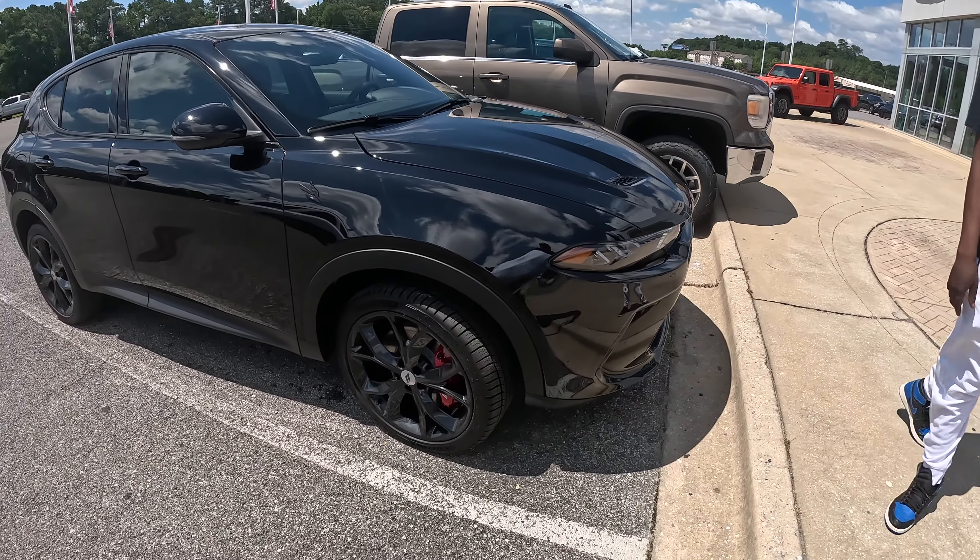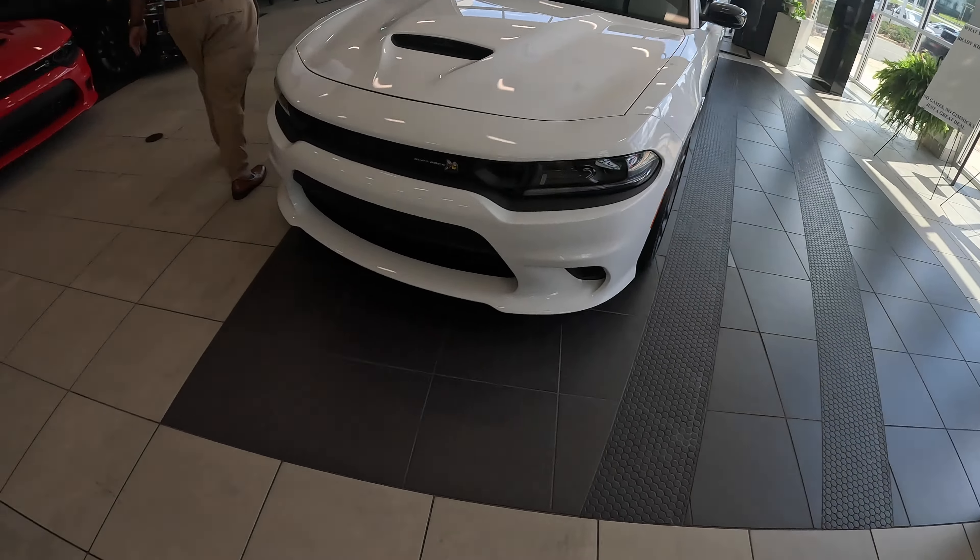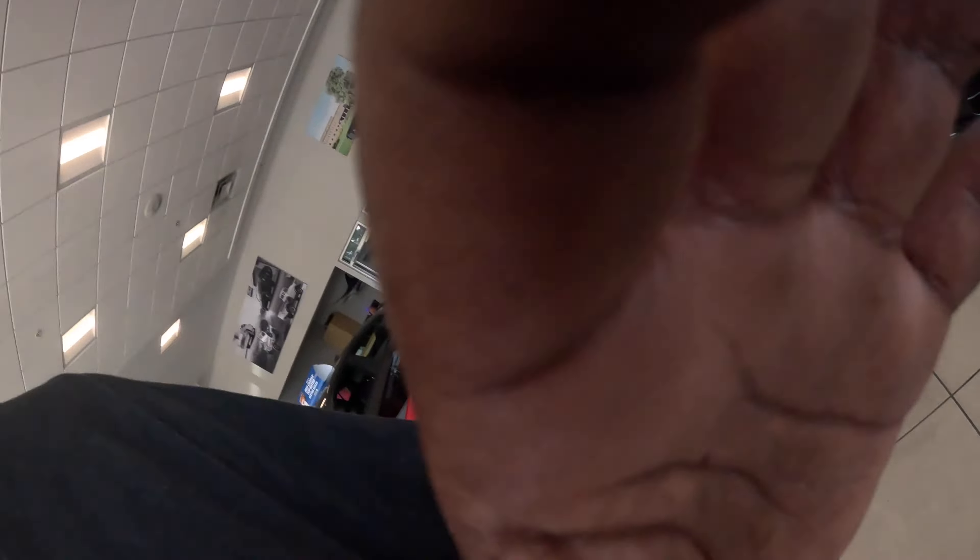Red brake calipers on there. This is Ramad down here in Brady. Y'all come and check me out. Number 205-331-6333. We're here all day from 9 to 7. You can hit me up. Get your road on.